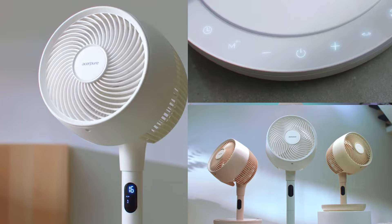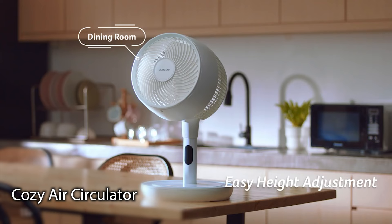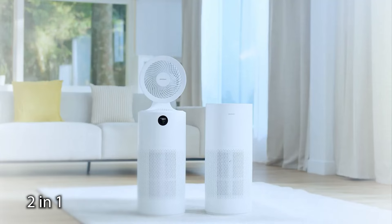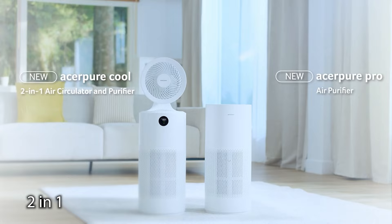I've never had an air purifier myself. I would actually love to try one out, see if it would help, because I definitely think it would. From research on the internet, everyone says to get one. Now let's take a look at the range. There are three products: the Cozy Air Circulator, which is a very cute name for a fan, the Pro Air Purifier, and a 2-in-1, which is the same as the purifier but with a fan popped onto its head, which makes sense because you would want to circulate your now purified air.